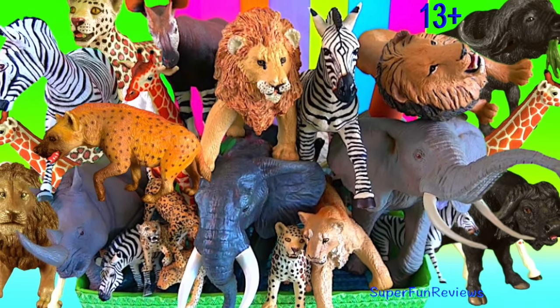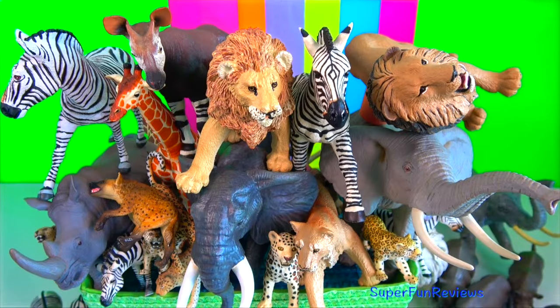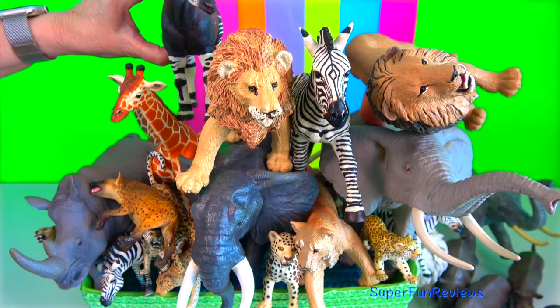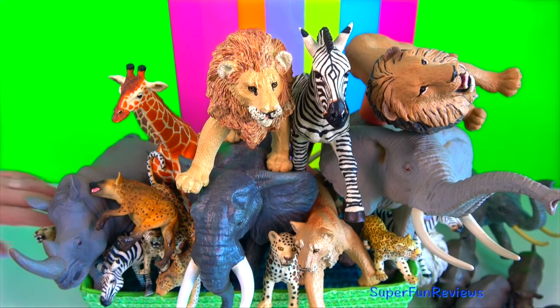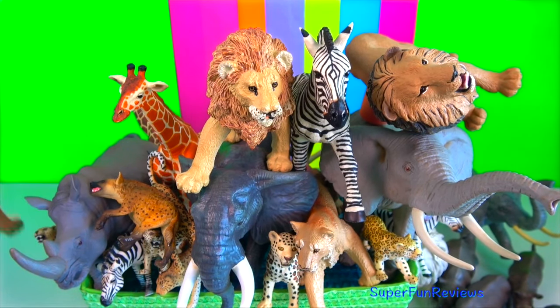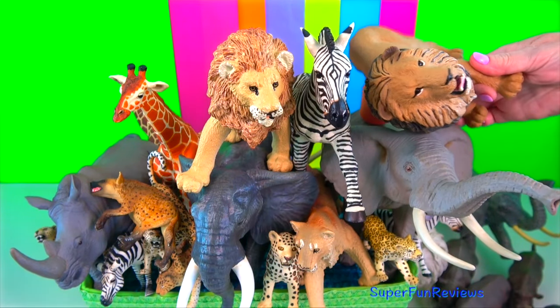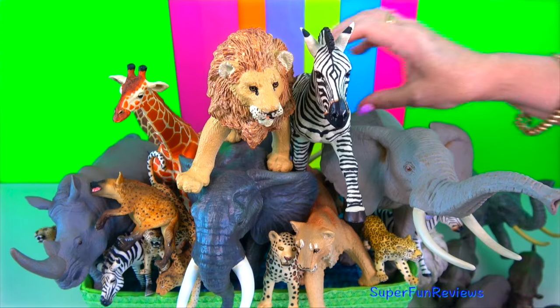Hey guys, it's Kerri. I'm looking at African animals today. The African Big Five, which is the lion, leopard, elephant, African buffalo and rhinoceros, plus four other animals: giraffe, zebra, hyena and okapi.